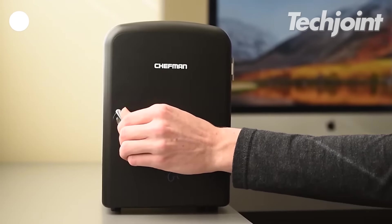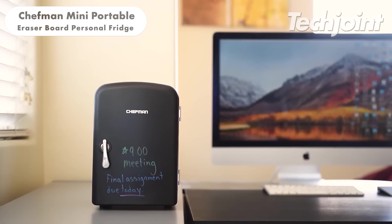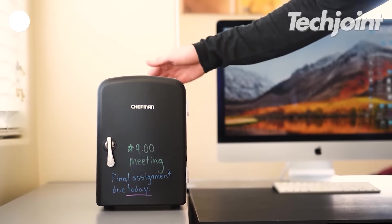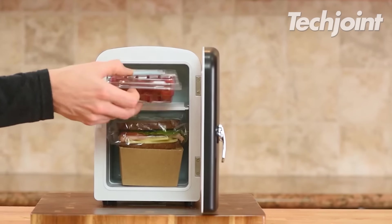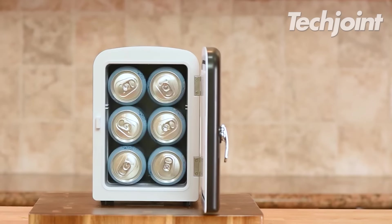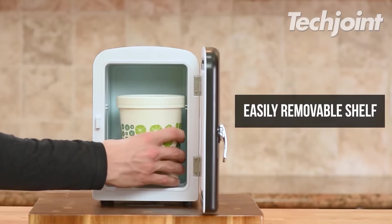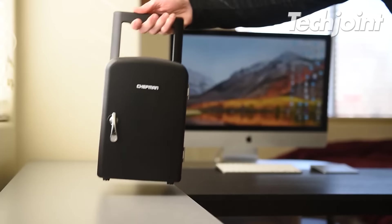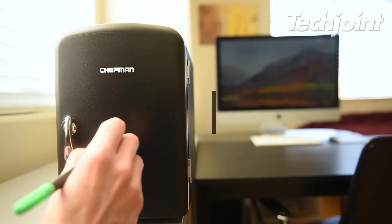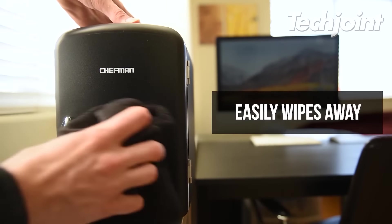If you want a portable mini fridge that doubles up as a mini whiteboard, then this device should be your pick. Ideal for personal spaces or when travelling, this fridge can properly store all your beverages as well as other small items such as cheese, yogurt and milk. Its eraser door is great for writing notes or leaving messages for fun. You can get this for around $20.